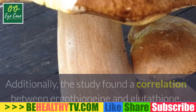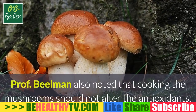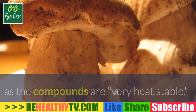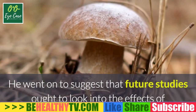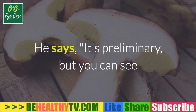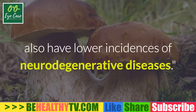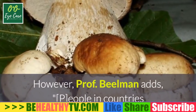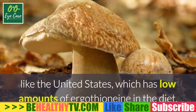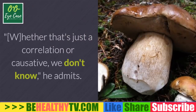The study also found a correlation between ergothionine and glutathione — mushrooms with high concentrations of one also had high levels of the other. Professor Elman noted that cooking mushrooms should not alter the antioxidants, as the compounds are very heat stable. He suggested future studies look into the effects of these antioxidants on neurodegenerative disorders, noting that countries like France and Italy with more ergothionine in their diets have lower incidences of neurodegenerative diseases.